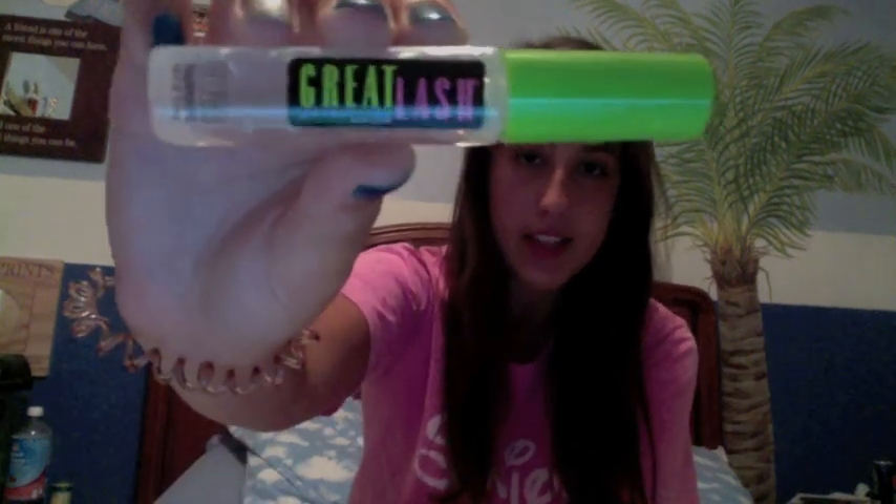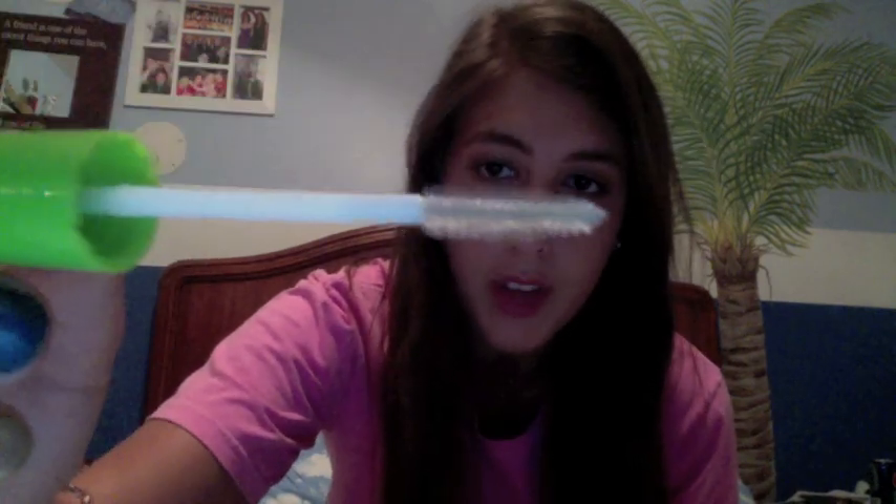The next thing I have is the Great Lash Clear Transparent Mascara from Maybelline New York. You basically put this on your eyelashes before mascara, and you can also use it on your eyebrows. It separates the hairs so your mascara doesn't clump as much. The applicator brush is really good — the bristles are really spread out so it actually separates your eyelashes well.